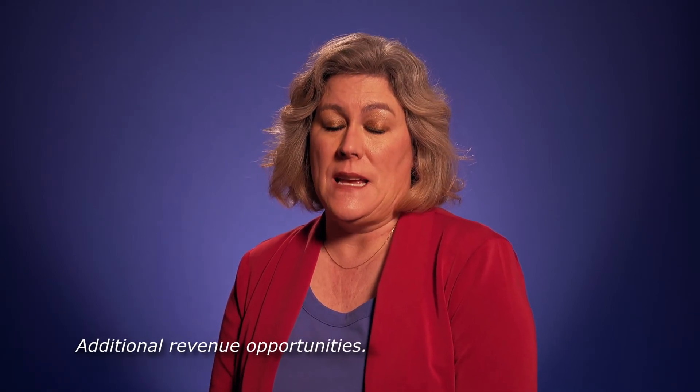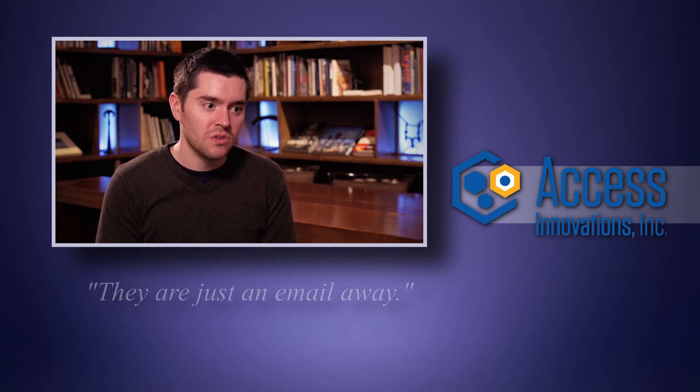You might be surprised about the additional revenue opportunities taxonomy and metadata may lead to. We think you'll be impressed with Data Harmony and the commitment of our staff to excellent, responsive customer service. Here's what some of our clients have to say. They're very responsive. I like how easy it is to work with them. They're very responsive whenever we have an issue or if there's something run-of-the-mill that we need them to do.